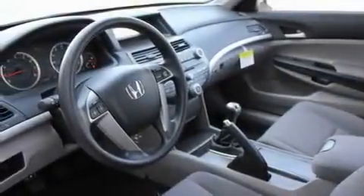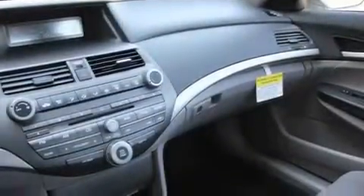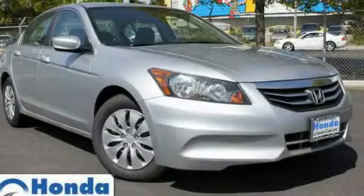With an EPA estimated rating of 33 miles per gallon on the highway, this vehicle pays off in the long run. This automobile won't last long at this price. Call and arrange a test drive now.